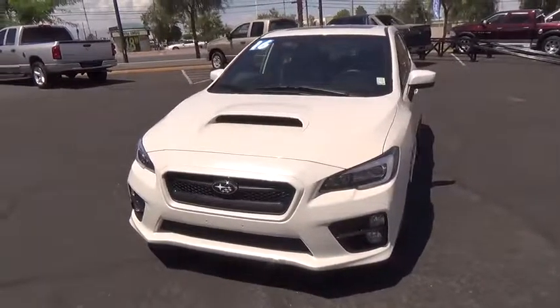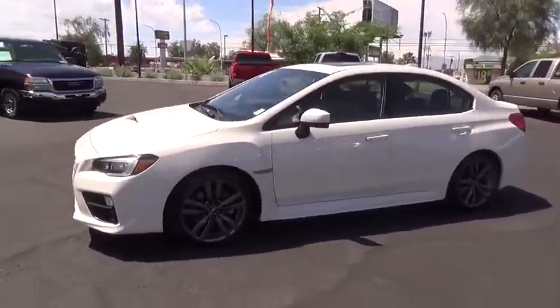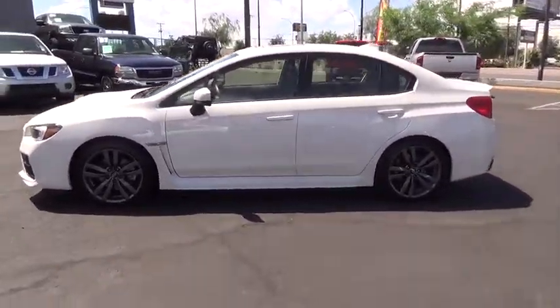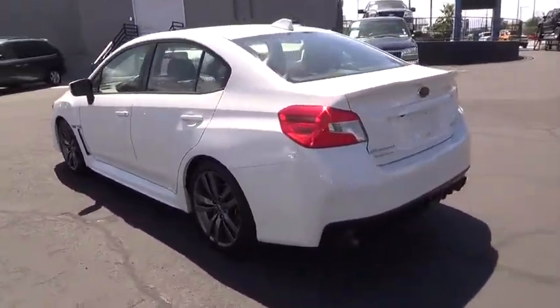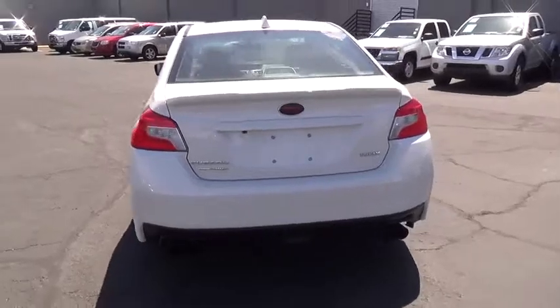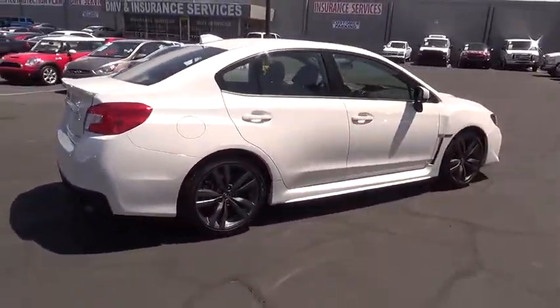The 2016 Subaru WRX. The Subaru WRX is built with performance in mind. Not only does it provide corner-hugging ability and power galore, but it also provides fantastic fuel efficiency. Plus, you get the dependability that we've come to expect from a Subaru.